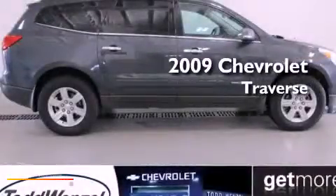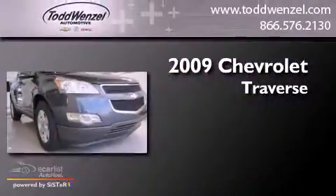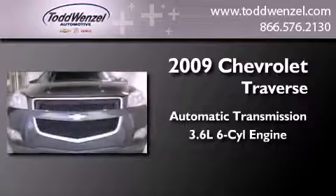This is a certified pre-owned 2009 Chevrolet Traverse. This crossover has an automatic transmission and a 3.6 liter V6.